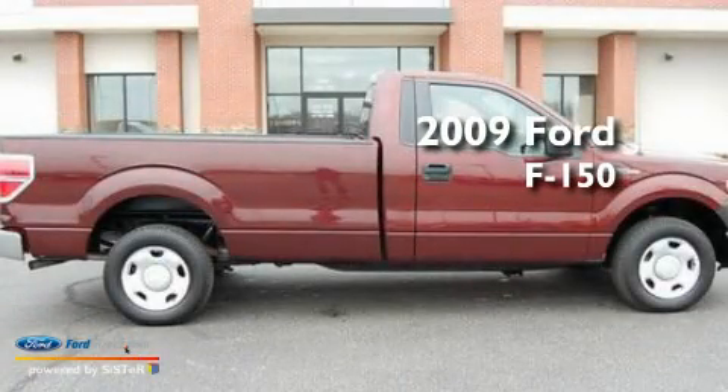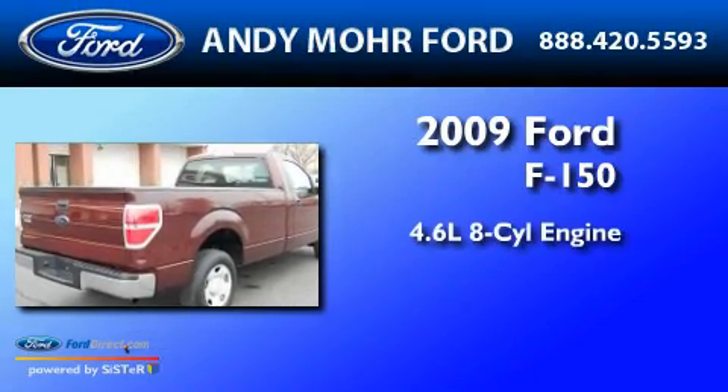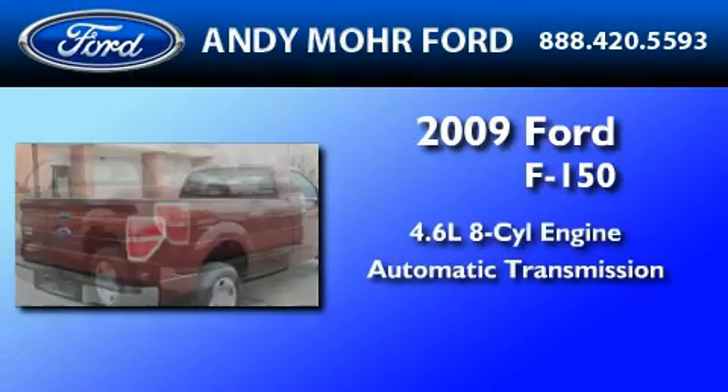This is a 2009 Ford F-150. It features a 4.6-liter, 8-cylinder engine and an automatic transmission.